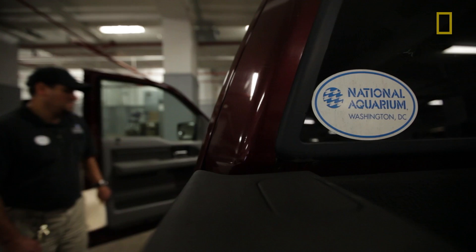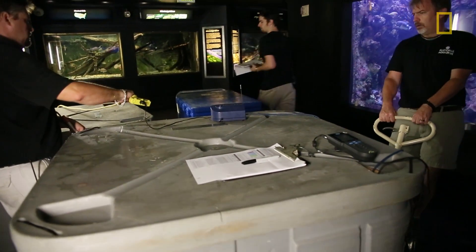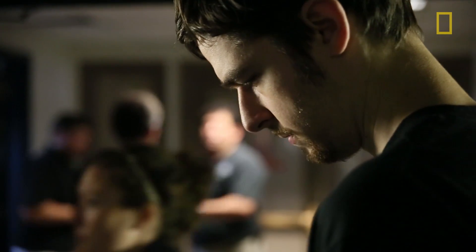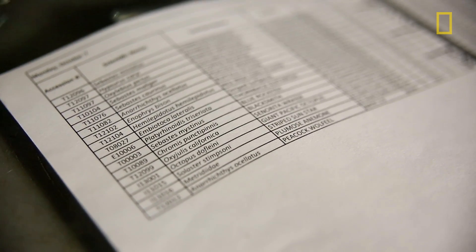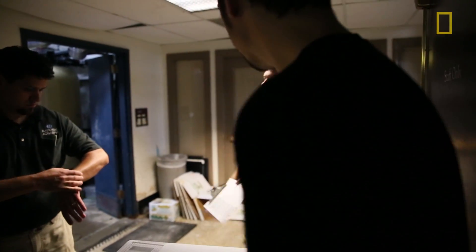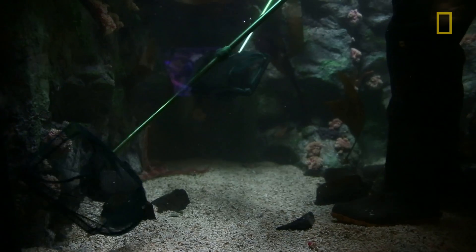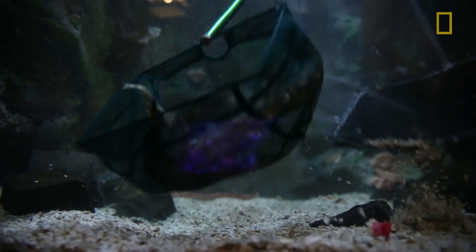Our curator has been working diligently to make sure that every animal has a home. We've moved approximately 200 animals so far. We started with the collection in Baltimore, looking at our collection alongside theirs to match what animals we would want to transfer to that facility. Sometimes the smaller fishes are hard to capture, so a lot of times what we're doing is bringing the water level in the exhibit down pretty low so that we can corral them in our nets pretty easily.